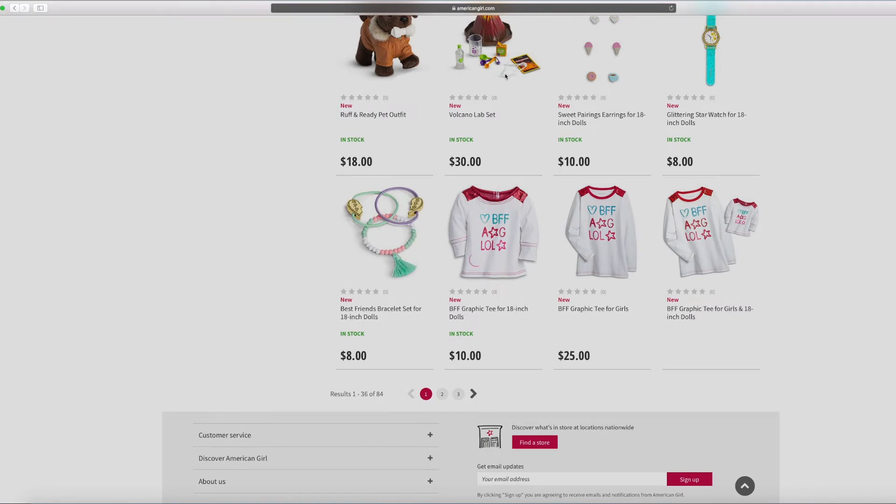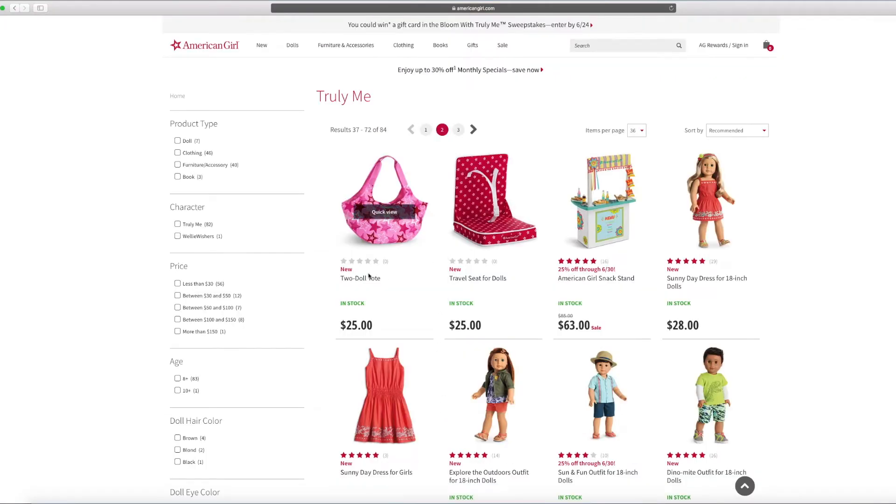And I hope there's more. There's this two-doll toes and travel seat for dolls. This seems so cool — they all seem really cool and new.